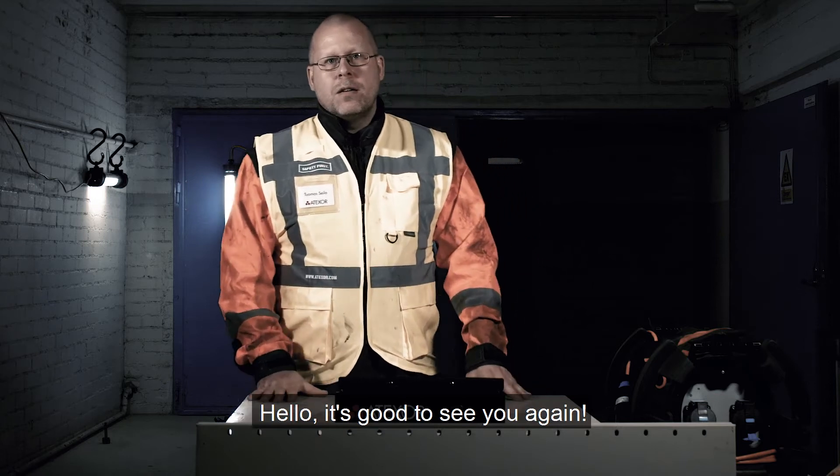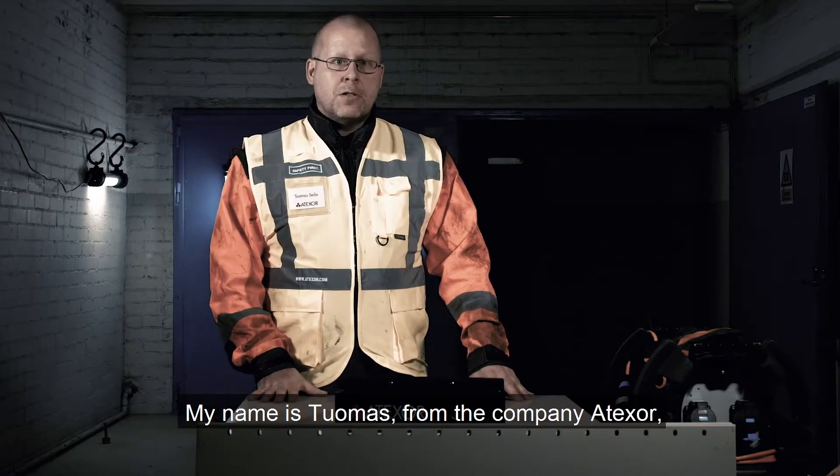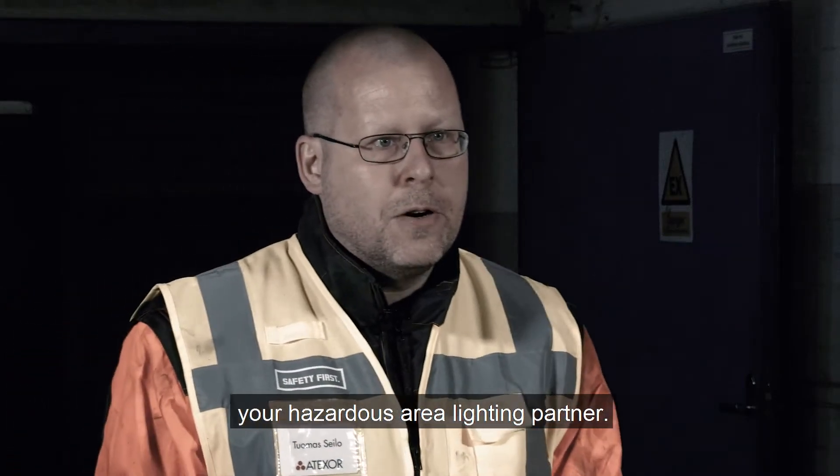Hello, it's good to see you again. My name is Thomas from company Atexur, your hazardous area lighting partner.